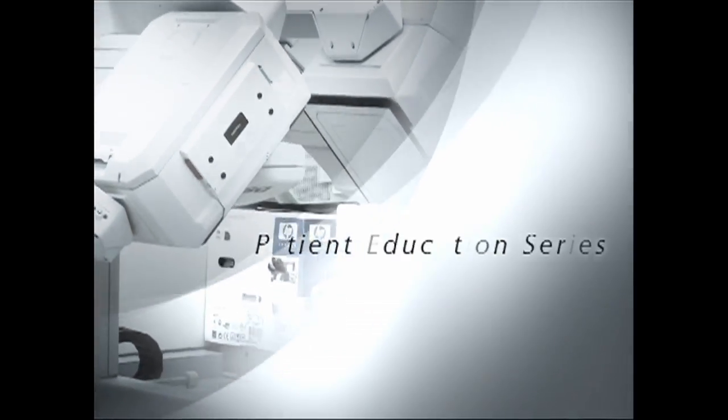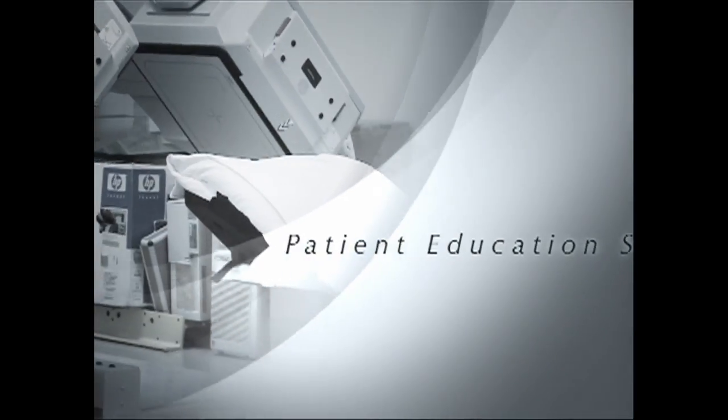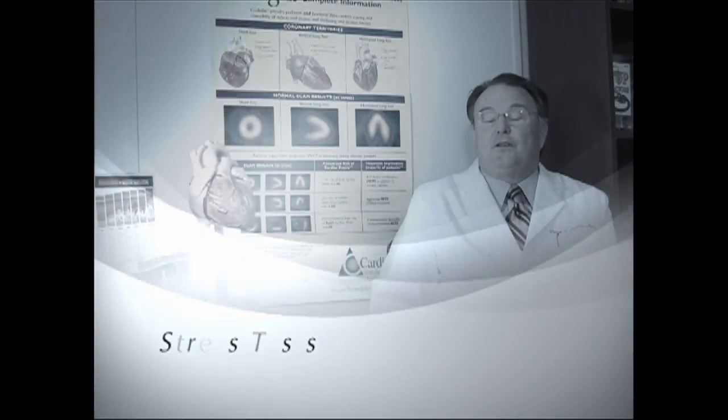Cardiovascular Consultants presents its patient education series. Dr. Dennis Donahue discusses stress testing.